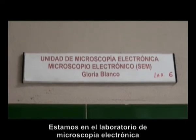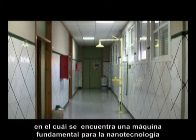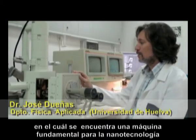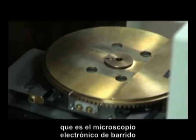Estamos en el laboratorio de microscopía electrónica de los servicios centrales de la Universidad de Huelva, en el cual se encuentra una máquina fundamental para la nanotecnología: el microscopio electrónico de barrido.